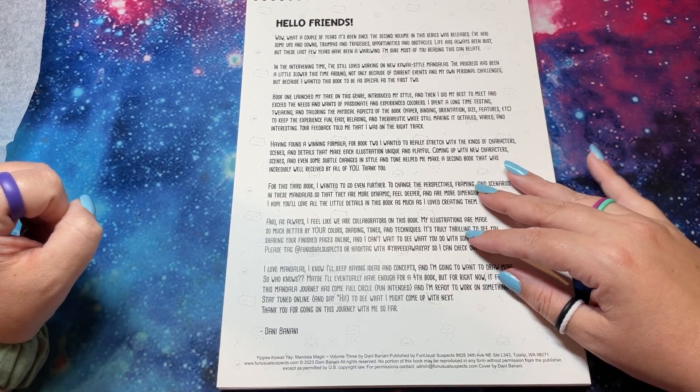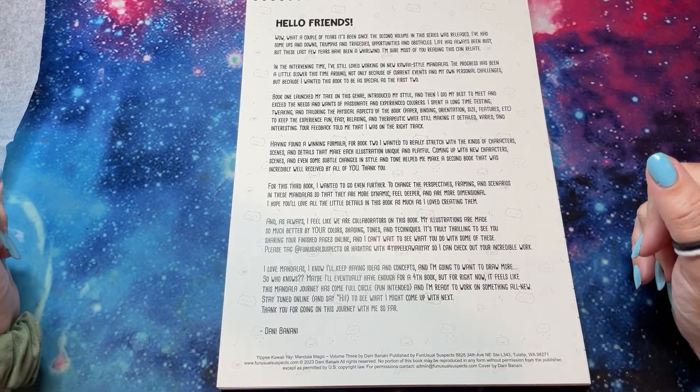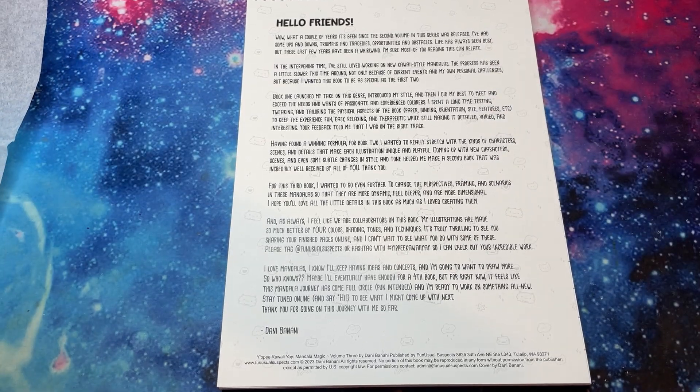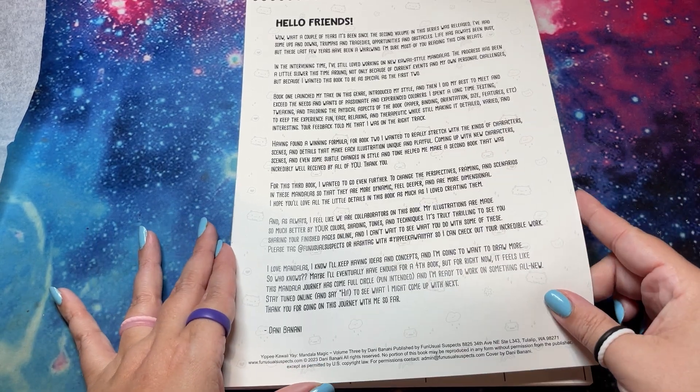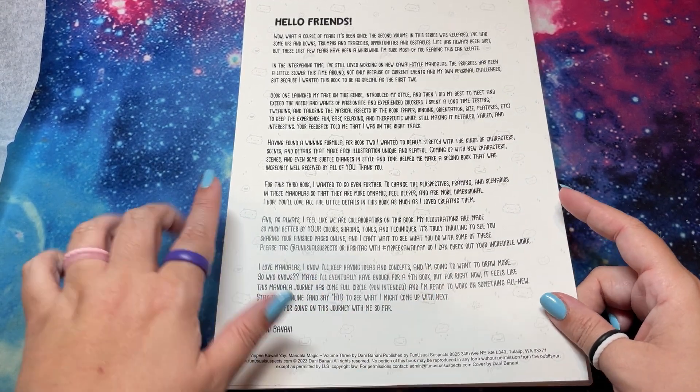I'm not going to read it right now because it's long, but it's very informative and it's a message from Danny herself. I'll eventually have enough for a fourth book.